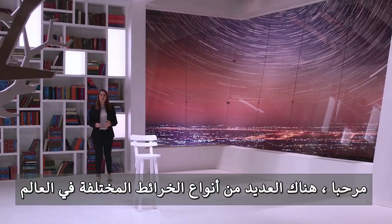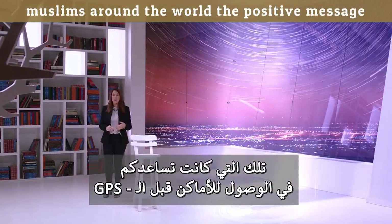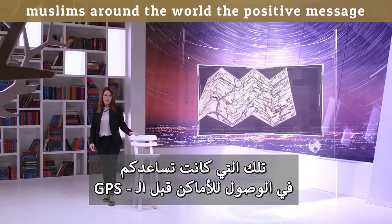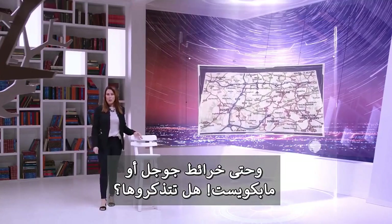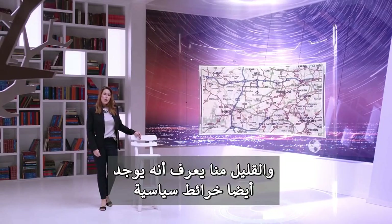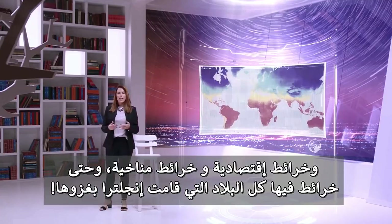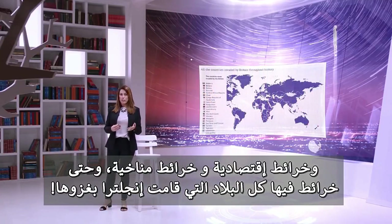There are many different types of maps in the world. Most people are familiar with the typical road map — the one that helped you find where you were going before GPS and Google Maps, or even MapQuest. Few of us know that there are also political maps, economic maps, climate maps, and even a map depicting every country England has ever invaded.